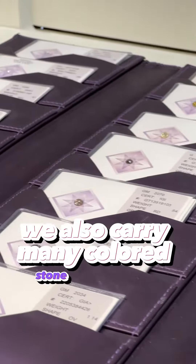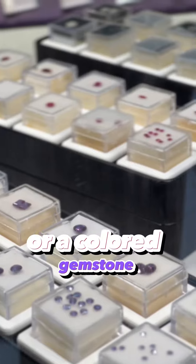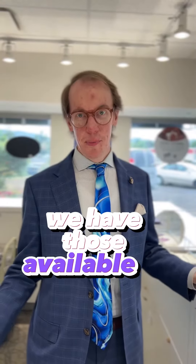We also carry many colored stone options, whether that be a colored diamond — natural or irradiated — or a colored gemstone. If you're interested in a colored stone, we have those available as well.